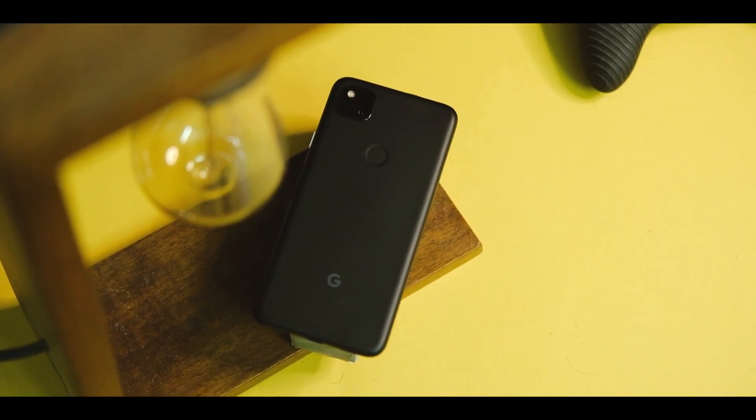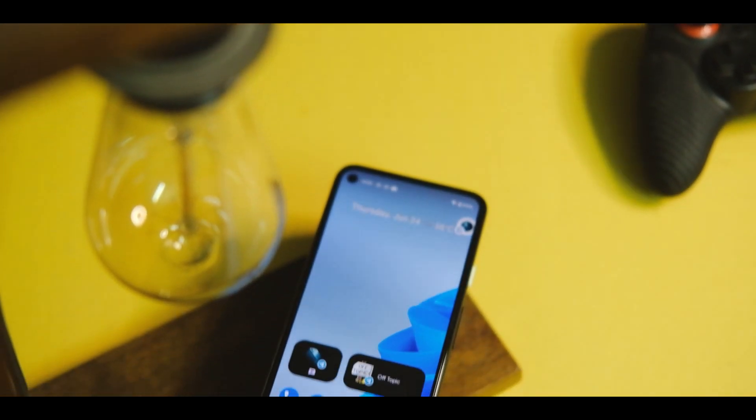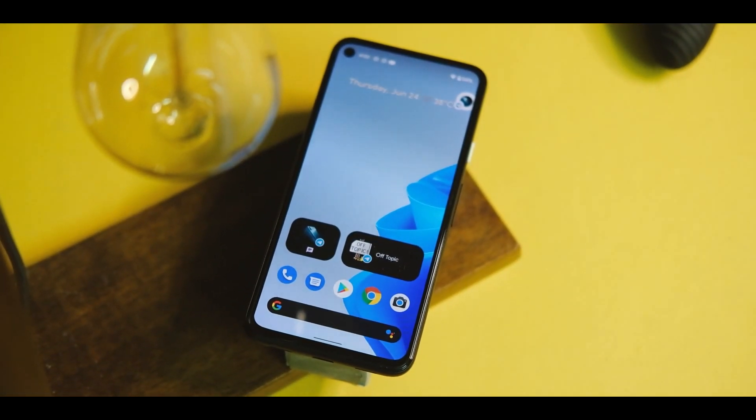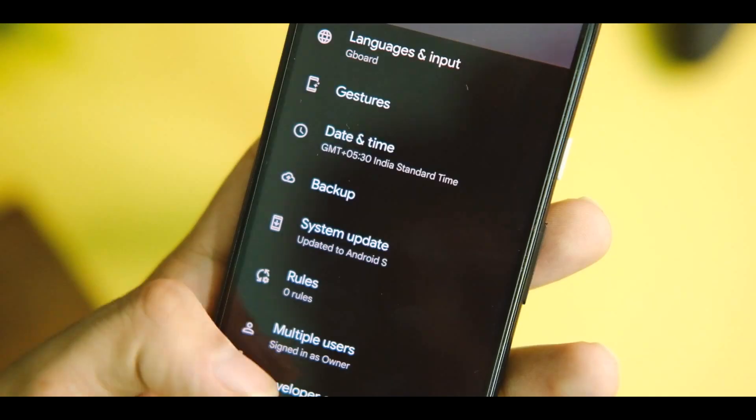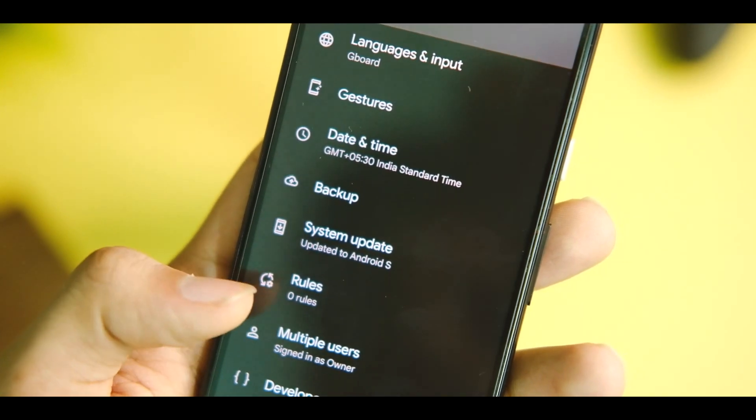Full disclaimer: this is Android 12 beta and it is not ready to be used as a daily driver, so don't flash it unless you feel like giving it a shot. But if you really want to try, you can just enroll on the Google website — links to that are in the description.